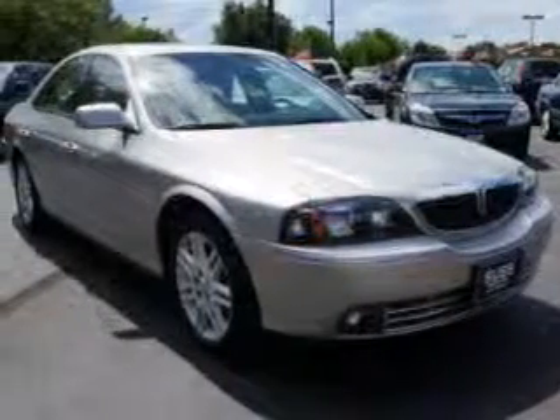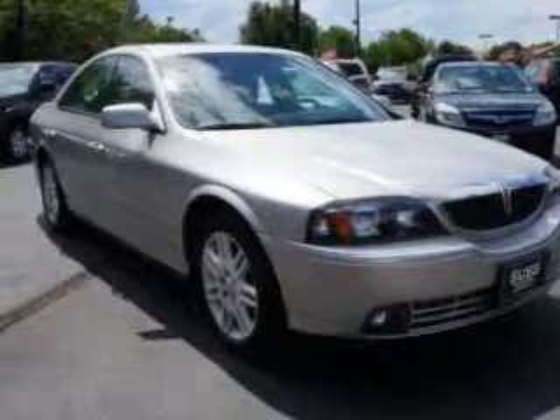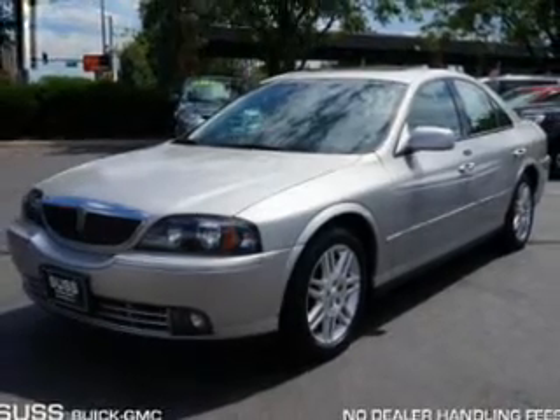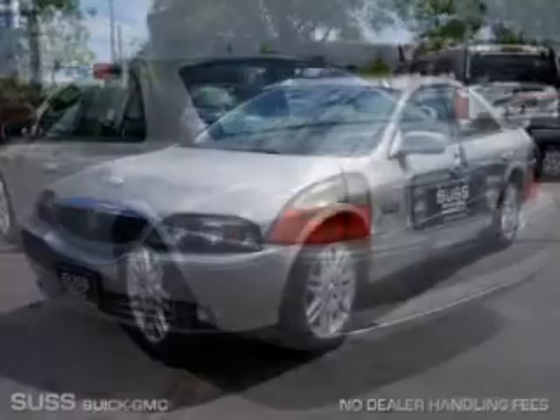This is a used 2003 Lincoln LS powered by rear wheel drive, a reliable engine, and a 5-speed automatic transmission.